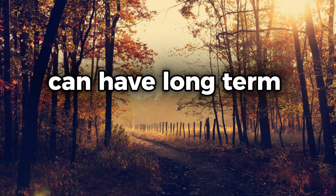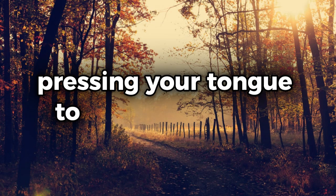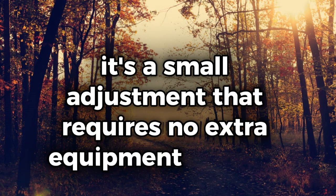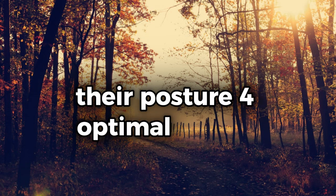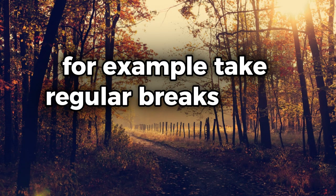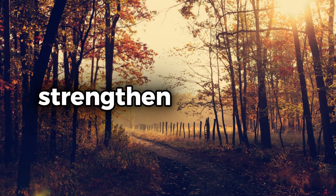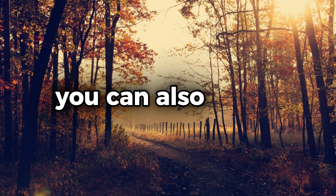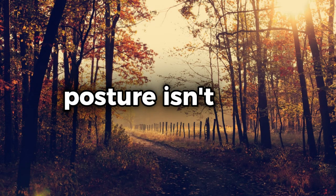Incorporating this simple technique into your daily routine can have long-term benefits for your health. Whether you're sitting at your desk, walking, or even standing in line, pressing your tongue to the roof of your mouth can help maintain good posture. It's a small adjustment that requires no extra equipment or effort, making it an accessible hack for anyone. For optimal results, combine this hack with other posture-improving strategies — take regular breaks to stand up and stretch, strengthen your core muscles, or use a standing desk or posture-correcting devices.